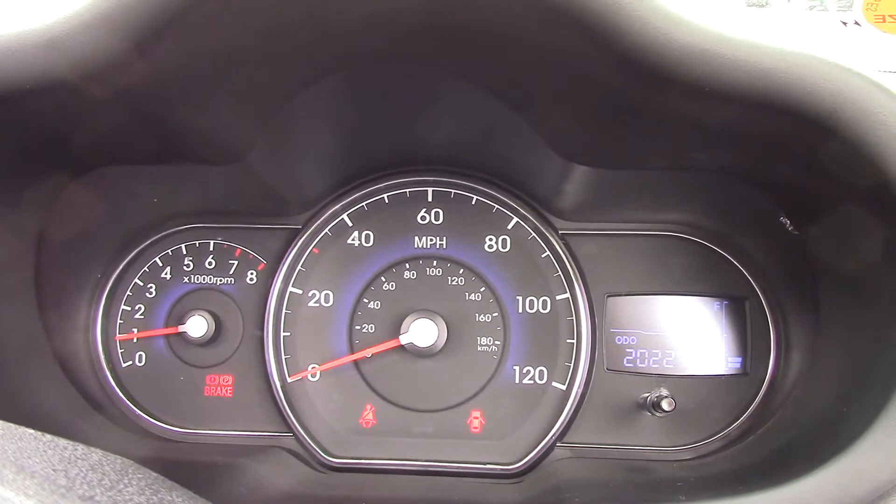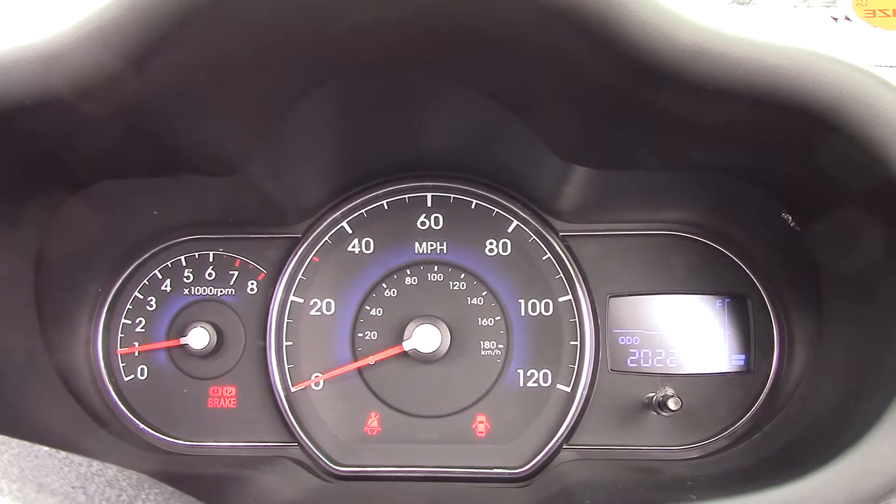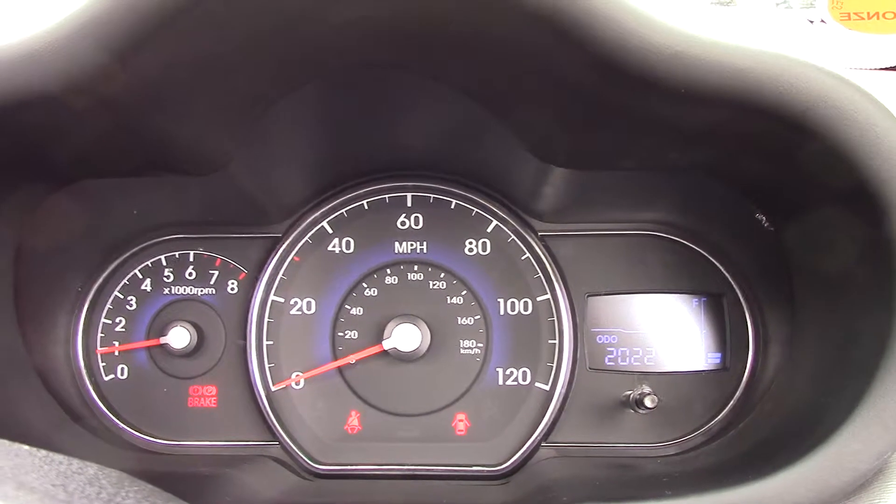This particular one has done 20,221 miles. We have some great finance packages available on this model, and if you were to reserve it online you would receive an additional discount.